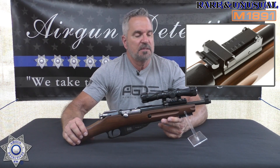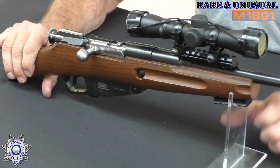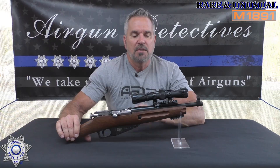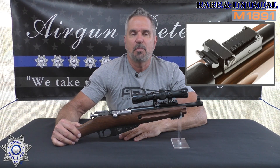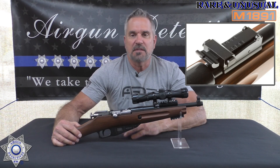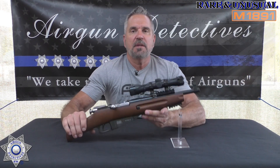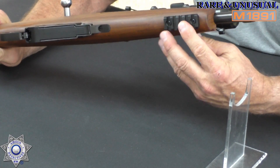It normally comes with open sights, but I altered it — I removed the open sights and added an 11-millimeter to Picatinny rail so I could mount a long eye relief pistol scope, which is great for older eyes. I also added a Picatinny rail on the bottom so I can attach a bipod, which we'll use during shooting.